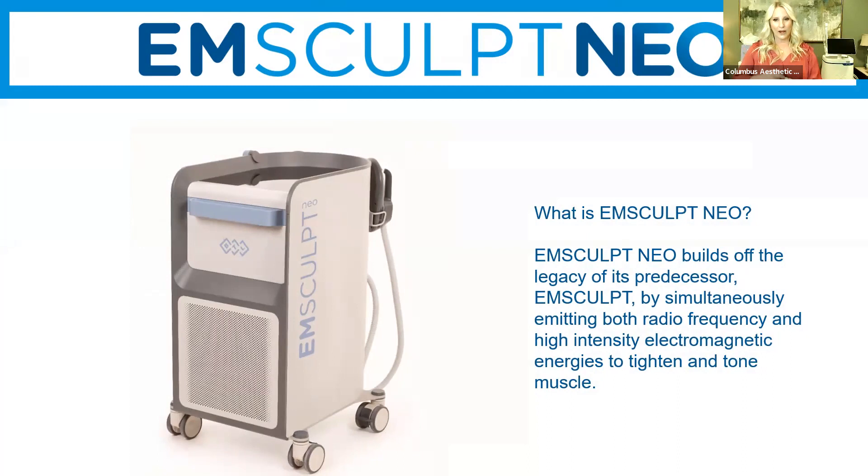Those are some great before and afters for CoolSculpting. We've been doing it since 2014 and have hit 15,000 cycles. Now we want to transition and educate you on something new for us. We have had muscle stimulation for two years now, and why we brought Emsculpt Neo into the practice is because we were missing some areas that CoolSculpt doesn't do.